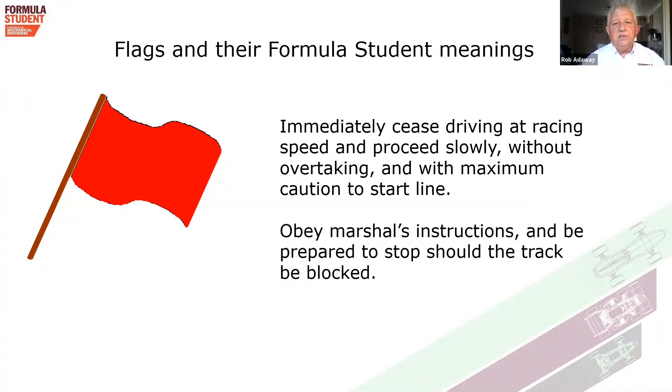Red flag — we don't want to see many of these at the event because it means something serious has happened. If you see this flag around the course, stop driving at racing speed and proceed slowly without overtaking to the start line, where marshals will guide you on how to re-line up to restart the event. If the track is blocked and marshals stop you, obey their instructions and be prepared to stop, avoid the blockage, and return to the start line.